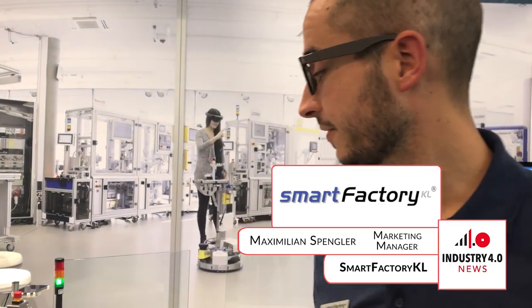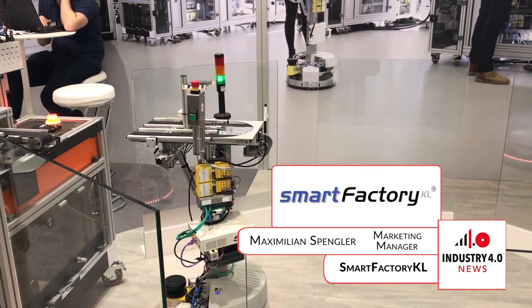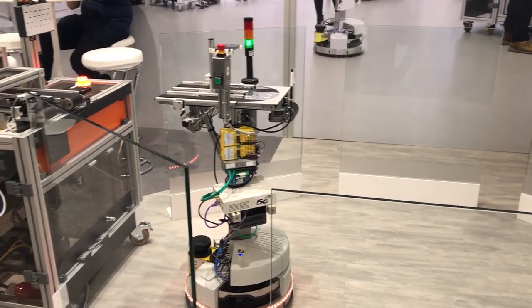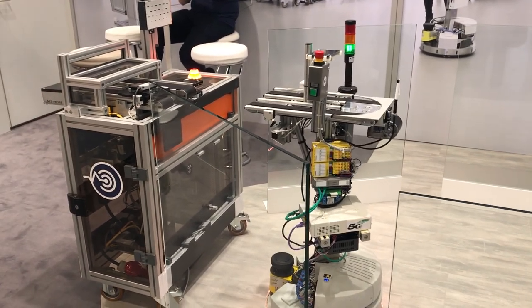What we did here is we equipped this AGV with 5G technology, because we see 5G as the next wireless standard also for industrial communication — it is very fast, not expensive, and also very stable. To get started, we tried to implement it on this AGV that you see in the back, with three use cases for 5G.